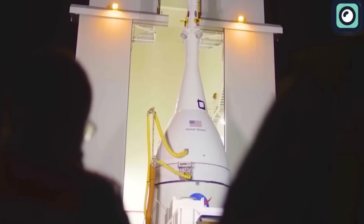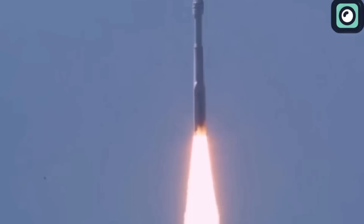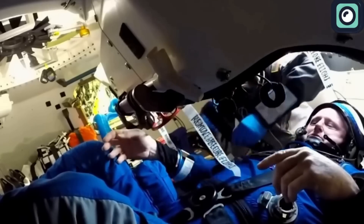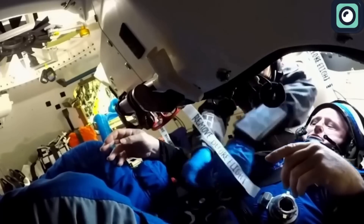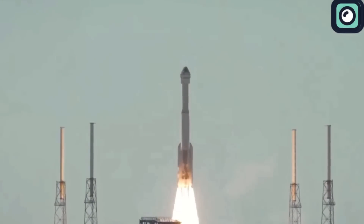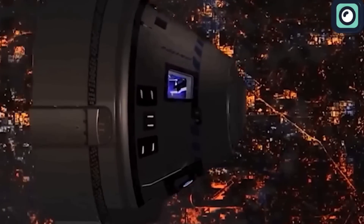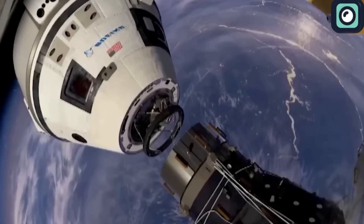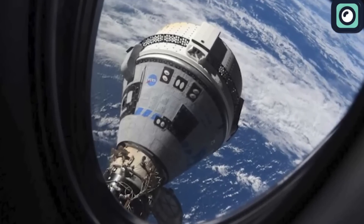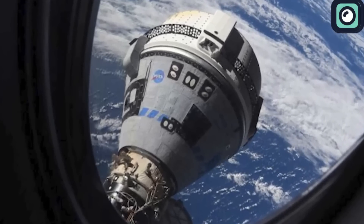Despite these problems, the Starliner successfully launched on June 5th from Cape Canaveral Space Force Station. Aboard were veteran NASA astronauts Butch Wilmore and Suni Williams, tasked with testing the vehicle's systems for future operational missions. The spacecraft reached a safe and stable orbit, docking with the International Space Station on June 6th. But the challenges continued to mount with technical issues and delays that extended the return mission.